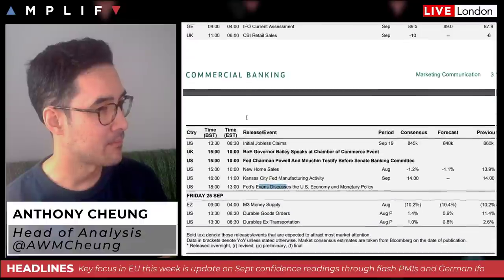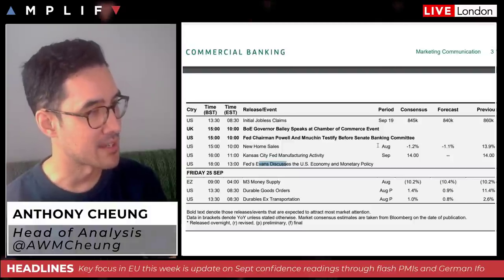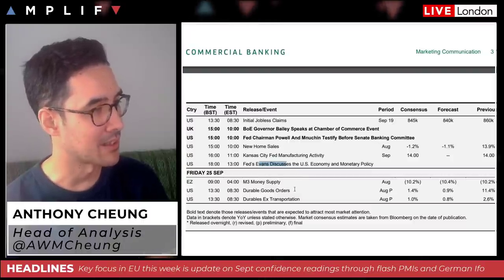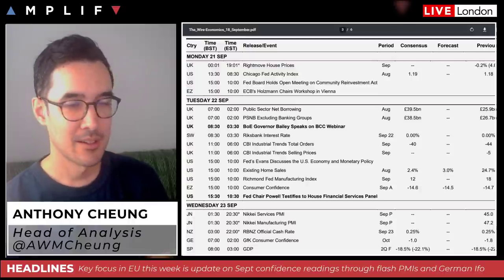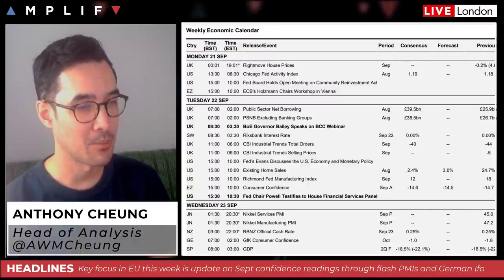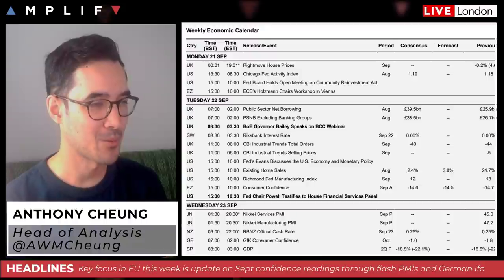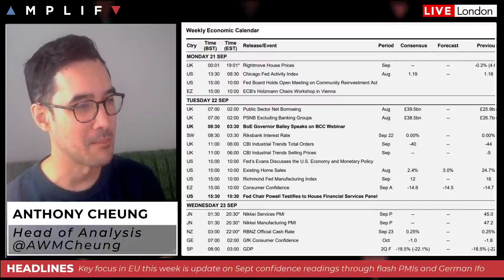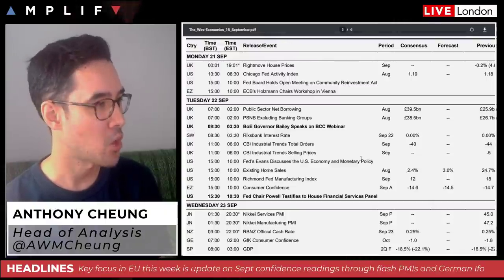Thursday brings the German IFO reading, then Bailey's next speech, and Powell and Mnuchin testifying to the Senate Banking Committee — really a main feature throughout the week. Friday is relatively quiet, with durable goods orders to watch. Also on Tuesday, Tesla has its annual shareholder meeting followed by their Battery Technology Day. I'm absolutely certain Elon Musk will come out with something that will see their shares go through an extreme period of volatility, so worth keeping an eye out if you're monitoring that stock.